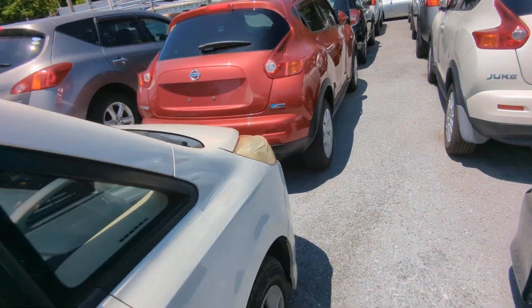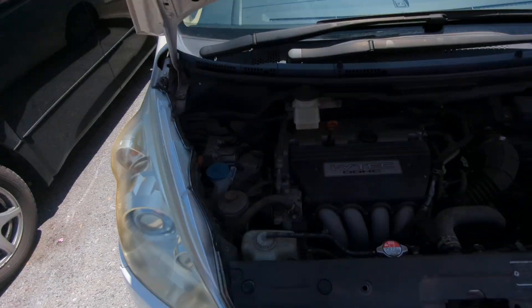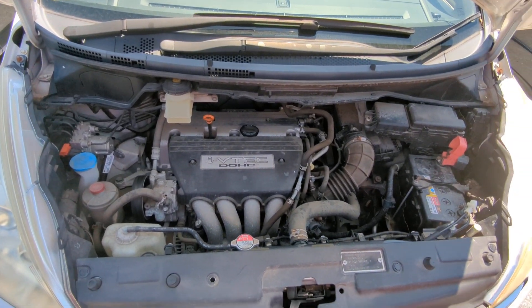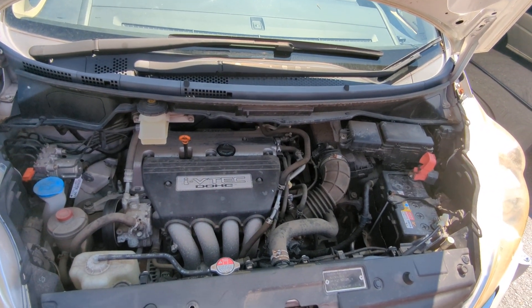Let's go to the front and I'll show you the engine compartment. This is a good old two-liter VTEC — good old reliable VTEC. This engine will be cleaned during the detail process.